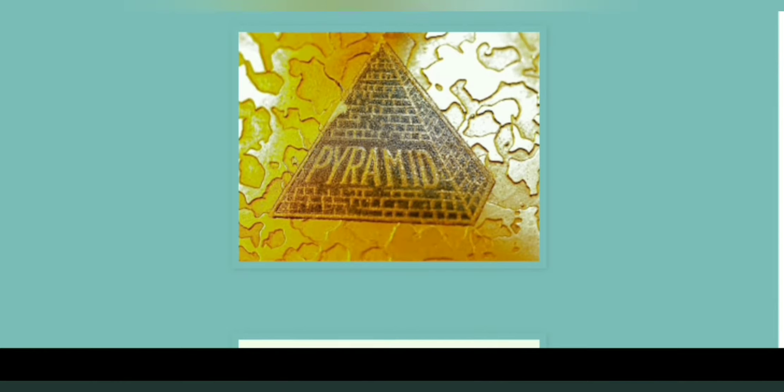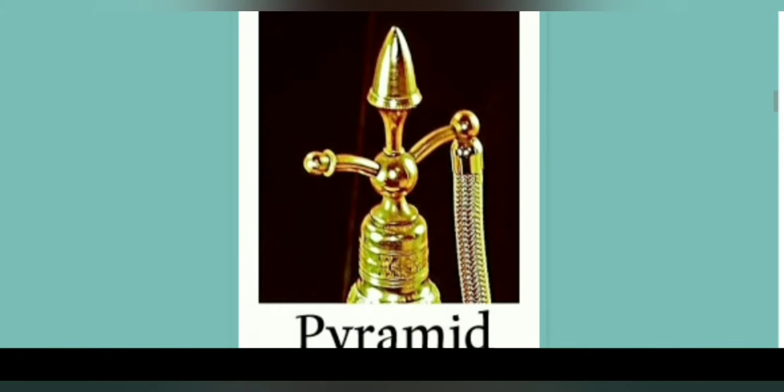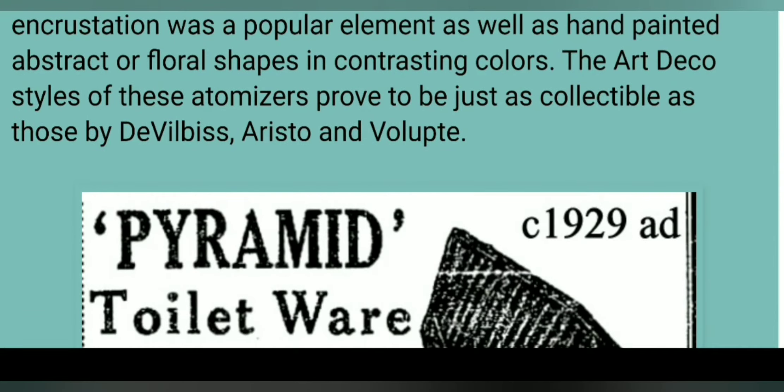Here's one of the paper labels affixed to a perfume bottle that's still intact. Here's what some of the atomizers looked like. The bottles often had very elaborate decoration — gold encrustation was a popular element, as well as hand-painted abstract or floral shapes in contrasting colors. The art deco styles of these atomizers proved to be just as collectible as those made by De Vilbis, Aristo, and Volupte.